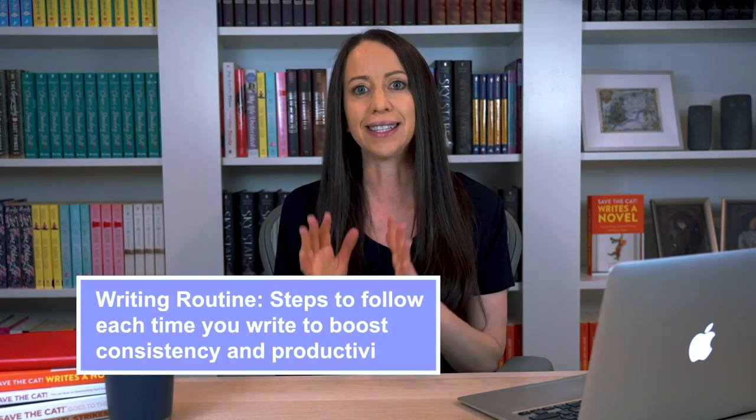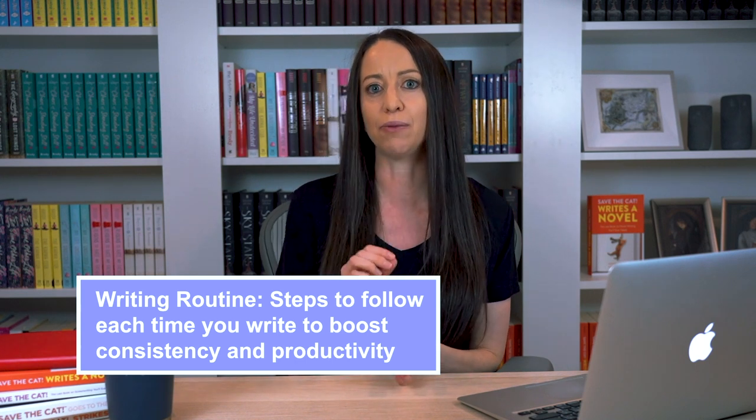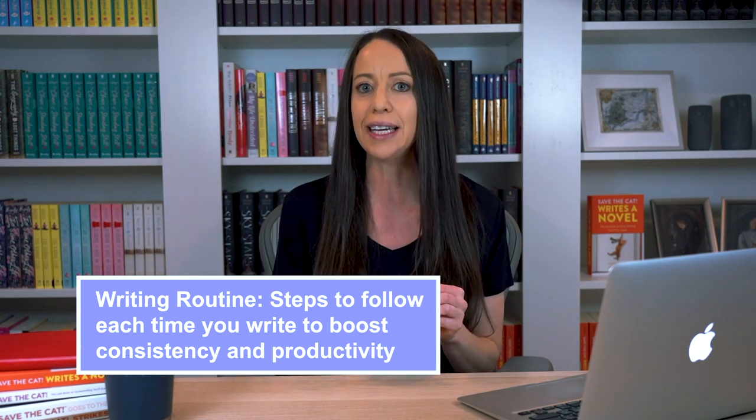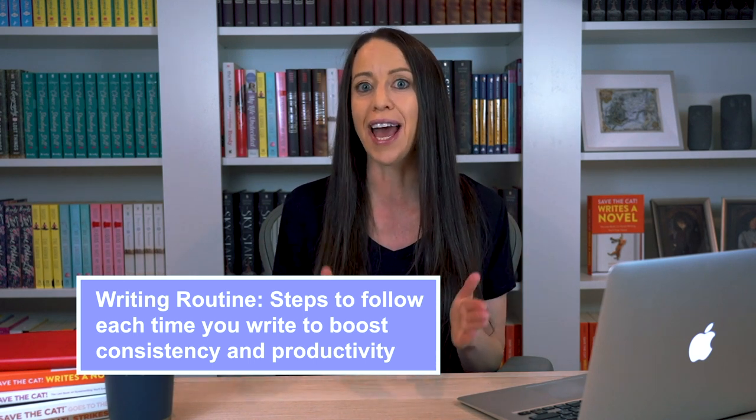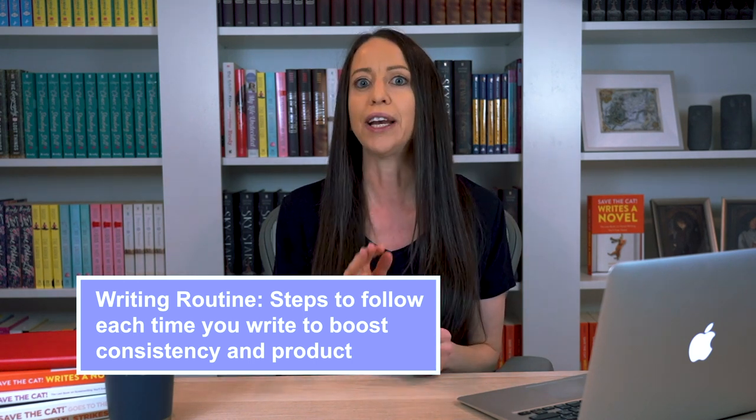Writing routines. You might be wondering: do I really need a writing routine? And I'm here to tell you that yes, you absolutely do. A writing routine is a set of steps that you follow each time you write to make sure you're writing consistently and boosting your writing productivity, meaning writing as much as you can each time you sit down.